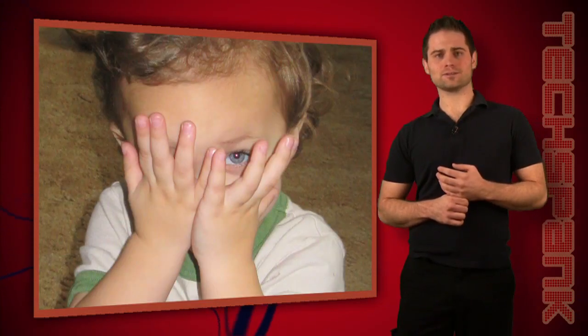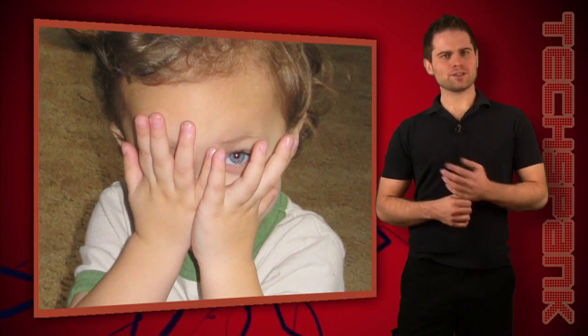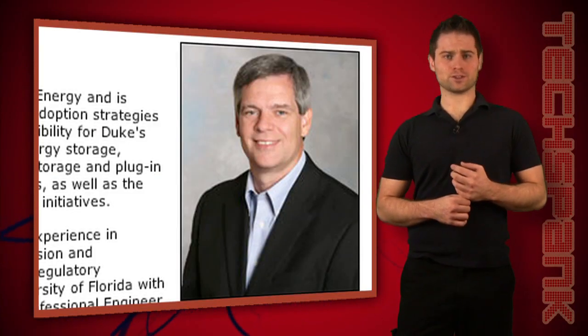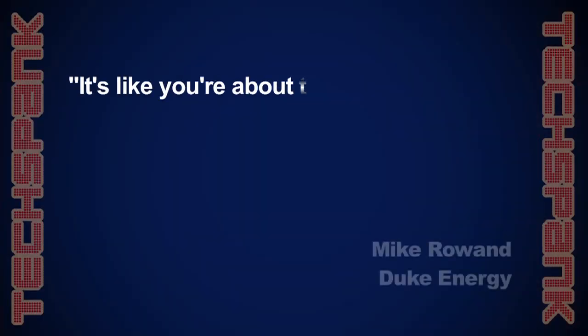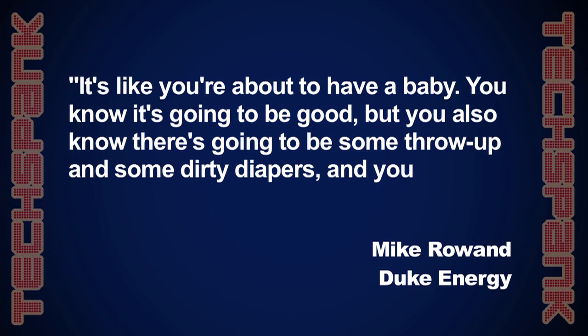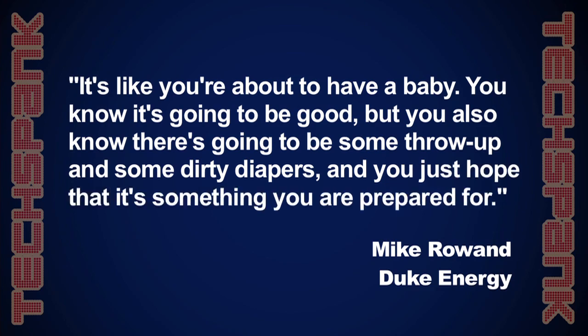Will they be able to handle the demand? Only time will tell, but in the coming years things are going to start changing very quickly. In a recent interview, Mike Rowan at Duke Energy says: it's like you're about to have a baby — you know it's going to be good, but you also know there's going to be some mess, and you just hope that it's something you're prepared for.